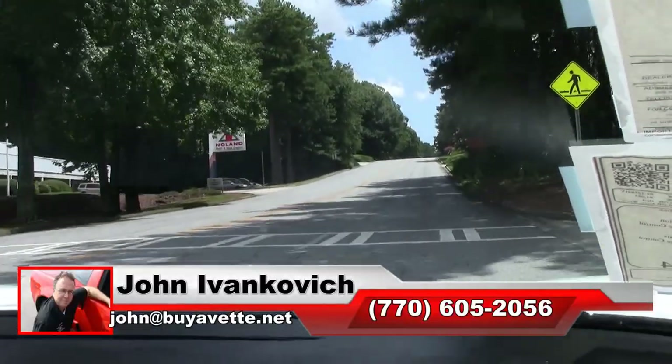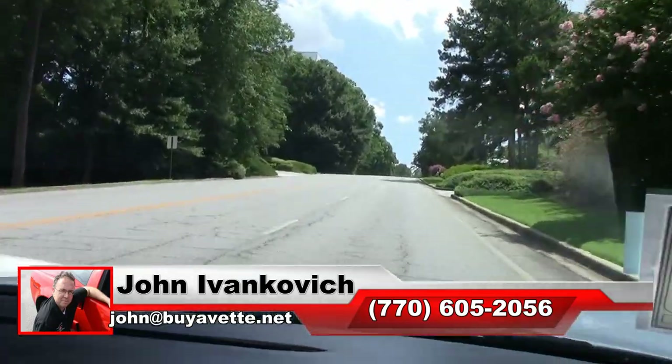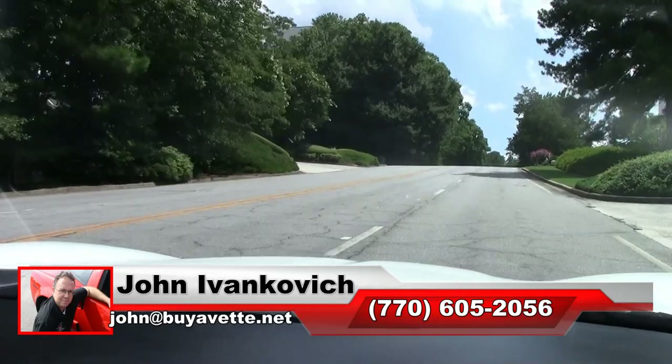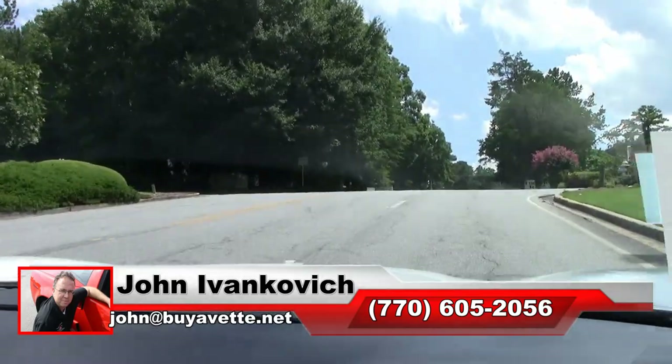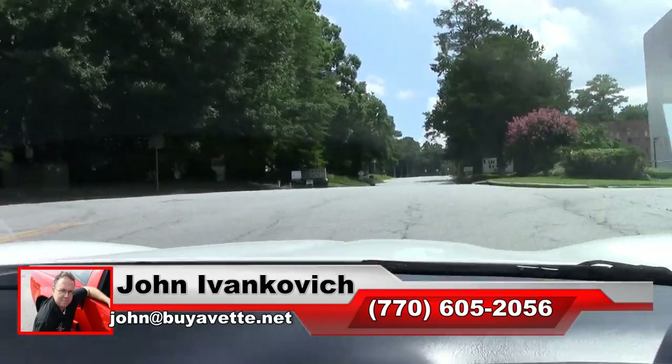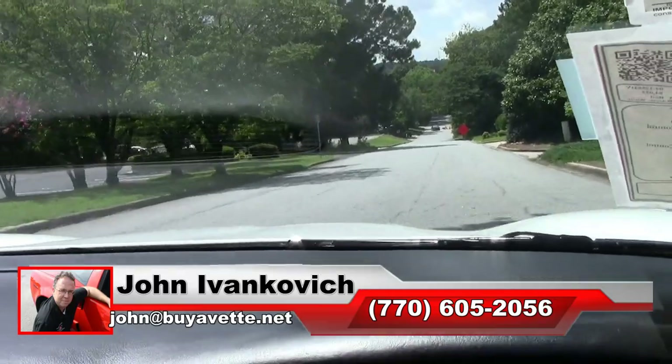As always, 770-604-2056 or email john@biovet.net if I can assist you with this or any of the hundreds of Corvettes we carry in stock. As always, subscribe to the YouTube channel so you can see all this fun new stuff first, and if there's one you don't see, give me a call — I'll be glad to do it for you.